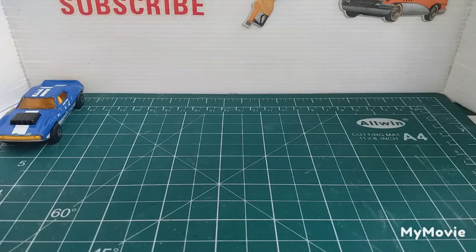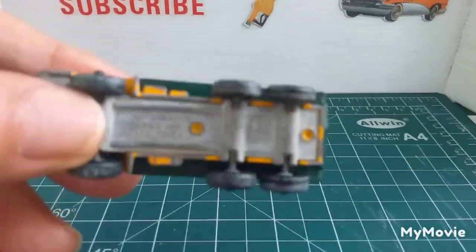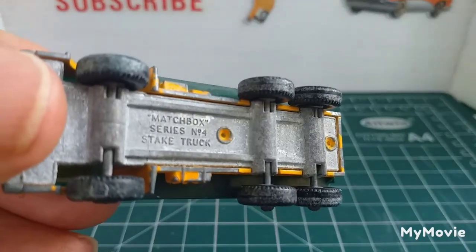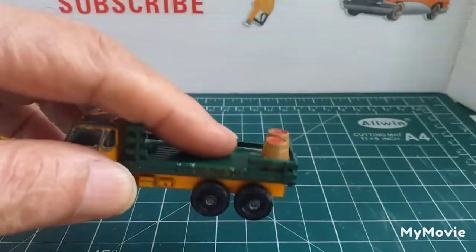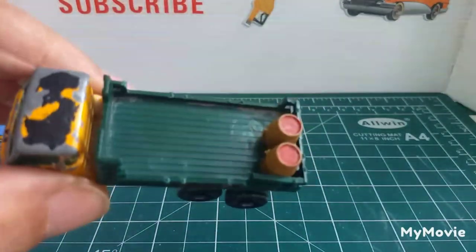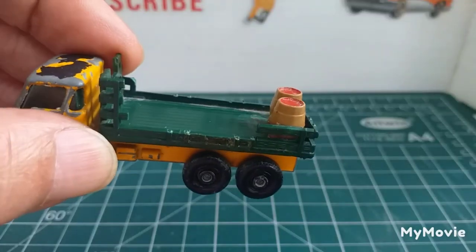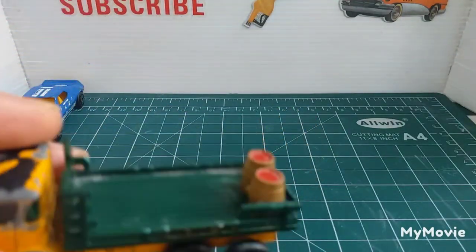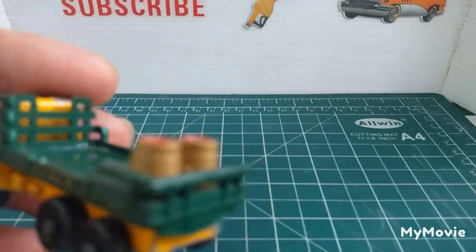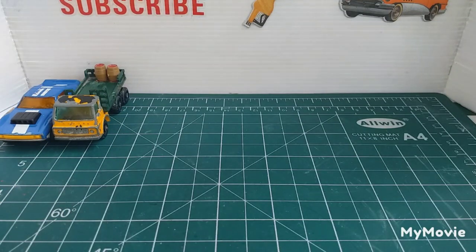The next one I picked up is a Matchbox with regular wheels, so it's quite an oldie — there's no date on it — but it's the steak truck number 4. All the sides and the back are broken off. I've got about three of these and one in just about mint condition. Someone's super-glued some barrels on the back, which I think is quite cool because they're just about in scale. I might take them off and keep them for a diorama one day.